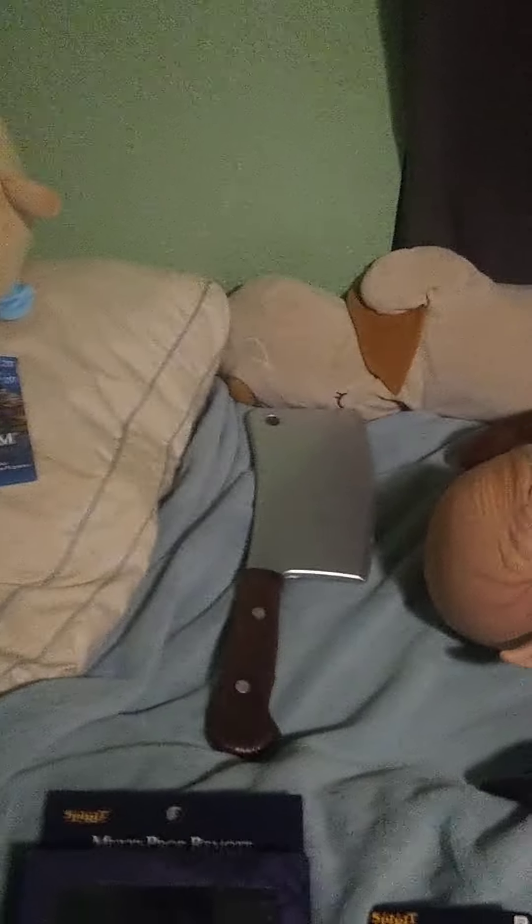I also got for Christmas this really cool-looking butcher knife. I really like this, I think this is cool. The paint's already chipping off, but that's okay.